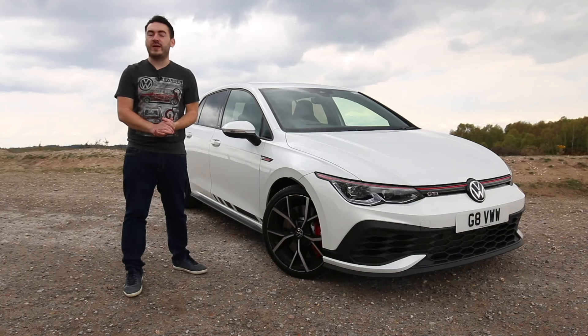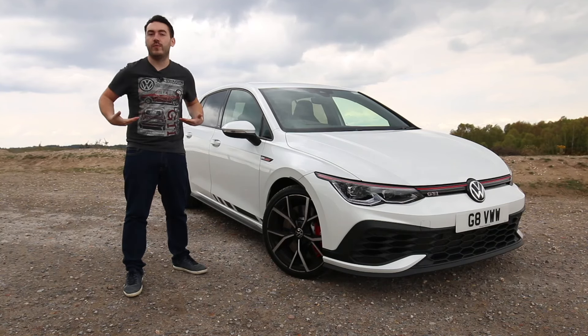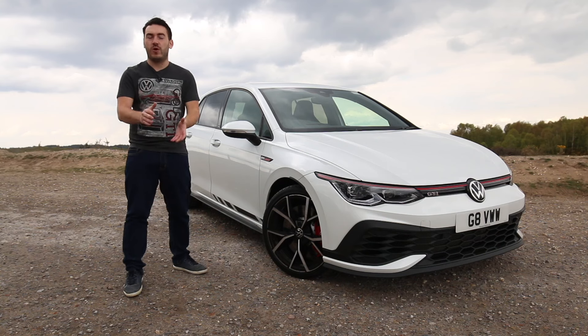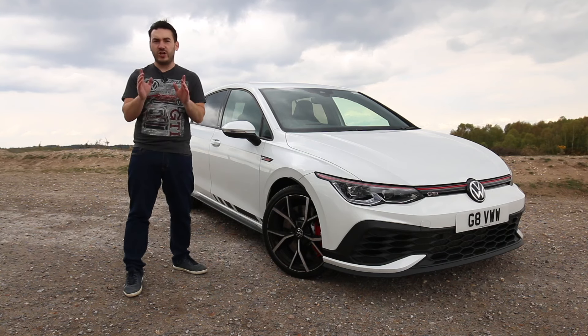Like a lot of other hot hatchback enthusiasts, I really adore the Golf GTI, as you can probably tell by my very deliberately chosen shirt today. But the Mark 8 car left me feeling a little cold, a bit distant. It's not what it once was. The Club Sport has been introduced to try and change our minds.